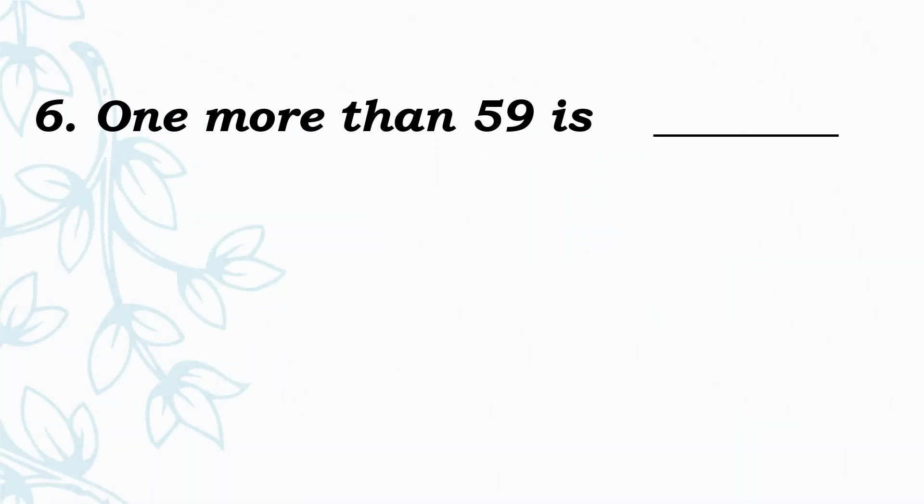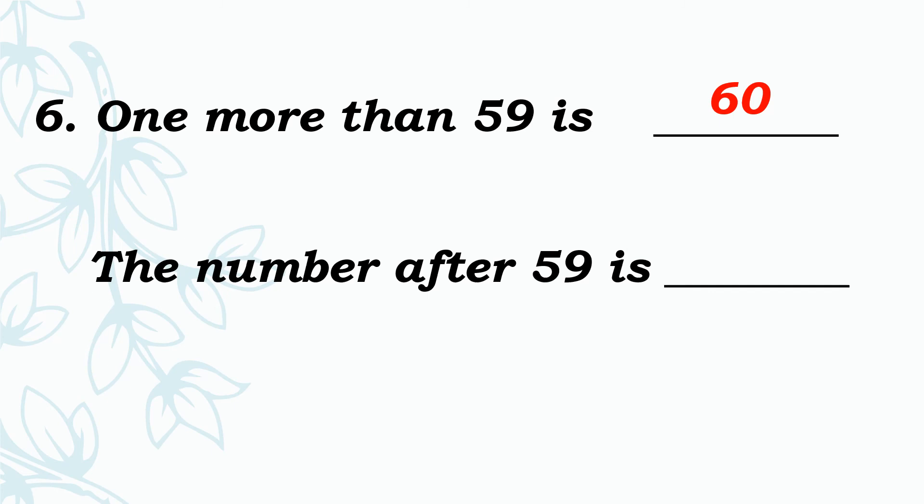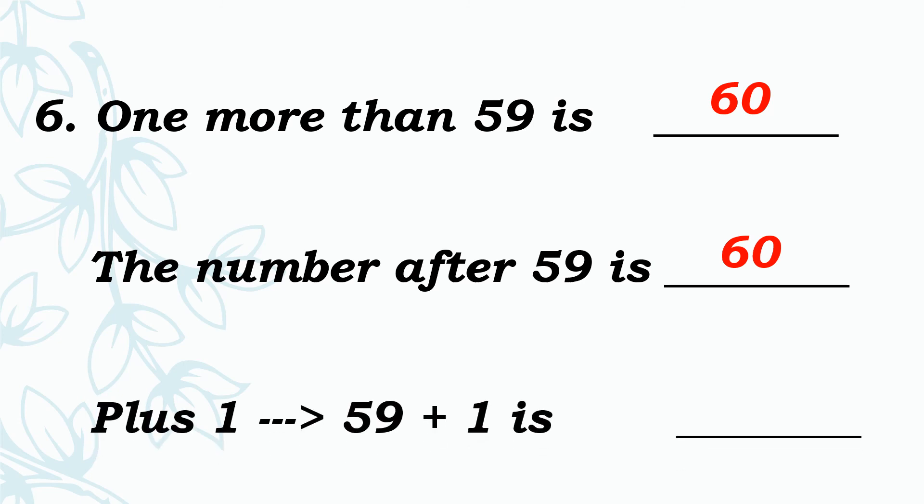See the next one: 1 more than 59 is dash. Add 1 to 59. So the answer is — very good — 60. The number after 59 is dash. Add 1 to 59. So the answer is 60.